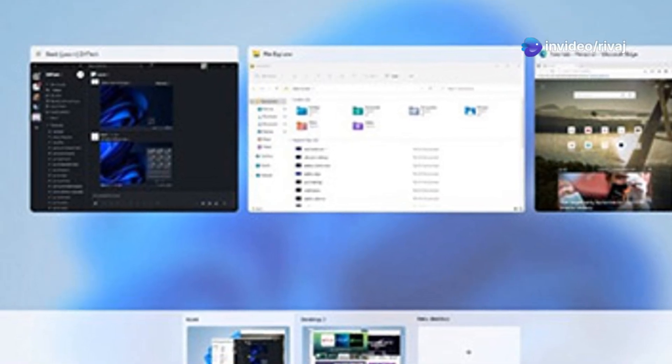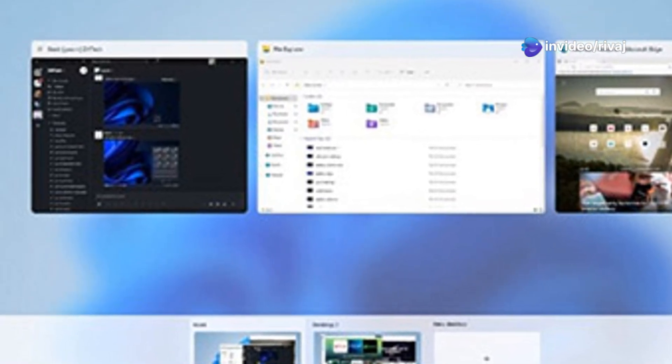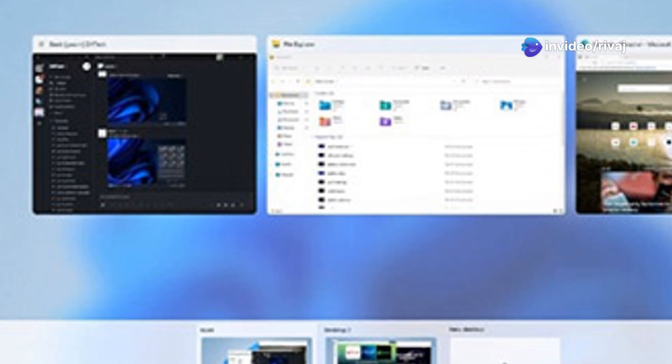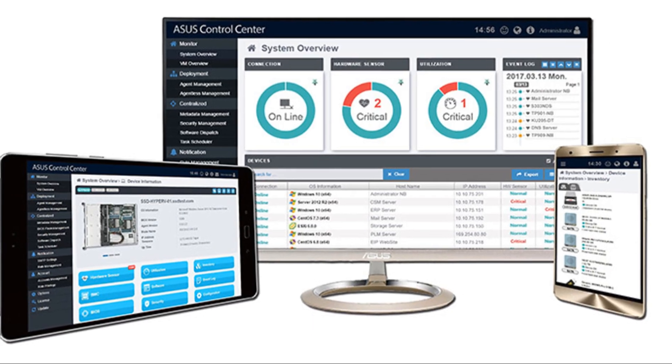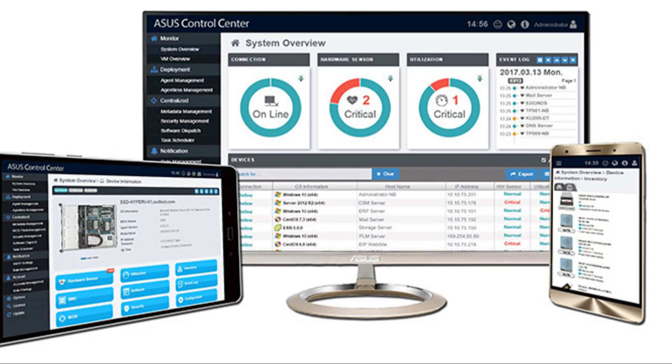What if I told you that AI computing just got a whole lot smaller? Meet the ASUS NUC-15 Pro, a mini PC with massive performance. And when we say massive, we're talking 99 TOPS of AI muscle.